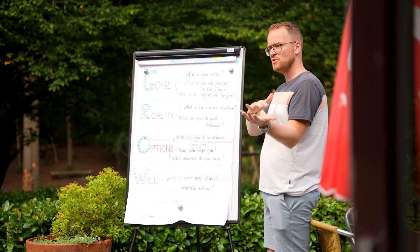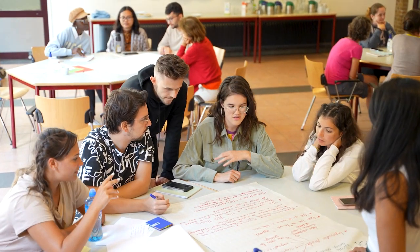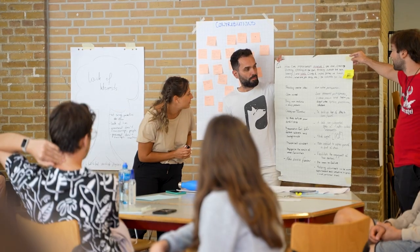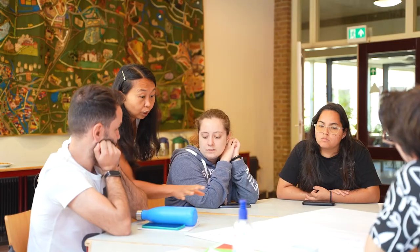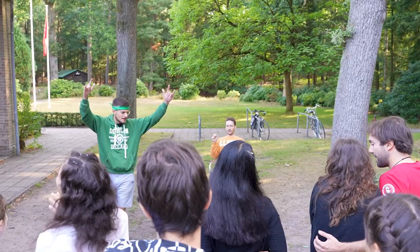Design thinking is a format for analyzing challenges and finding solutions. It's a big picture thinking approach to problem solving that teaches you a different kind of mindset. It has a process with different steps: diving into the problem, thinking of solutions, then prototyping and testing the solution with your audience.